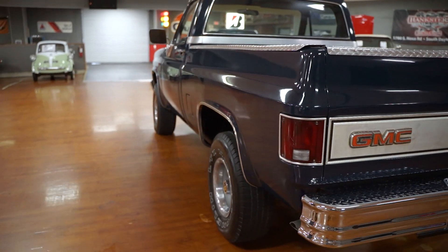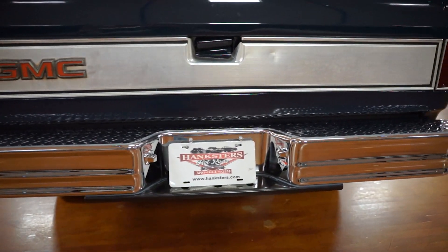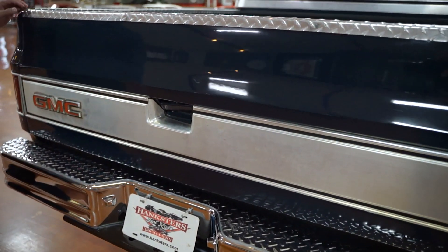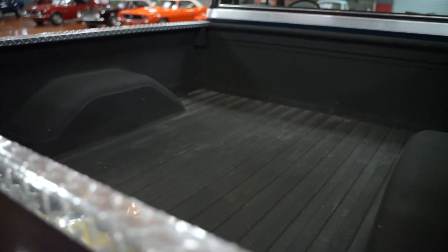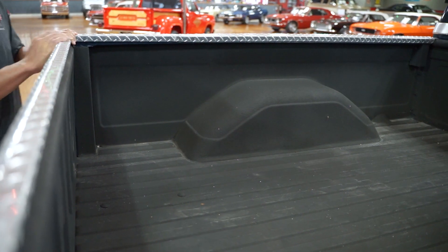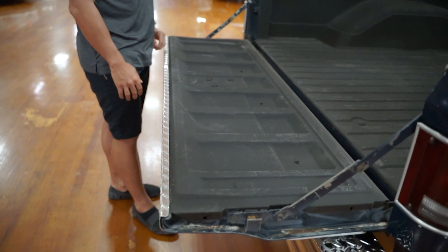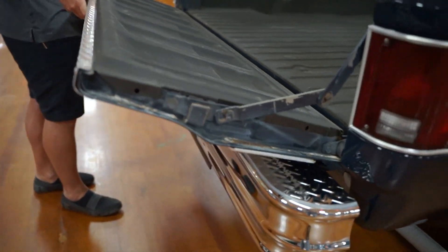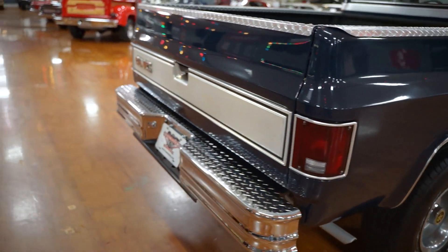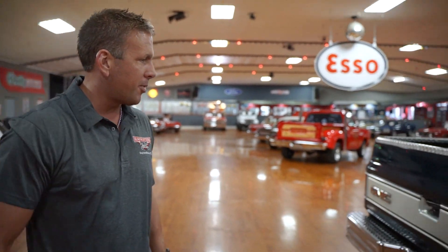We put a brand-new bumper on the back of it. It did have one of those big steel bumpers that look kind of tacky, so we went ahead and put a chrome step bumper on it. Shooting up into the bed, it's in good shape — it's got a black coating on it, not a rhino liner but a similar coating. Really good condition. Tailgate opens and closes, no problem. This isn't a restoration show truck — this is just a very nice, high-quality, solid 1985 pickup truck. Very desirable truck.